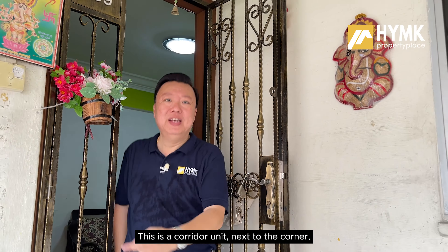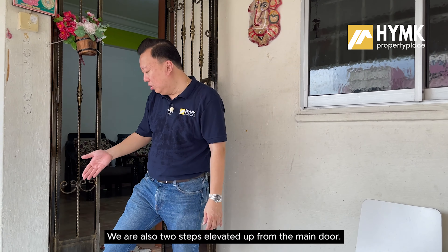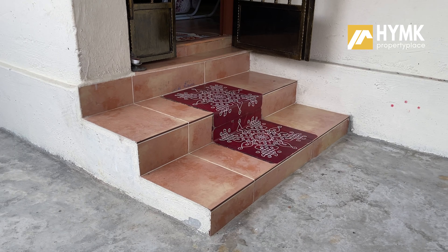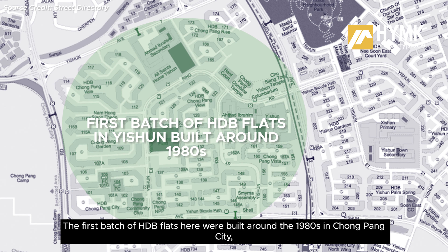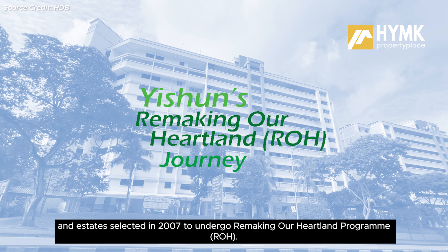If you are unfamiliar with Yishun, today let's dive a little bit more into it. This is a corridor unit next to the corner, meaning you only have one direct neighbour. We are also 2 steps elevated up from the main door. The gate and the main door have been changed during the Home Improvement Programme. Yishun is one of the pioneer HDB estates developed — the first batch of HDB flats were built around the 1980s in Chongpang, or what I prefer to call the Chongpang Market area.